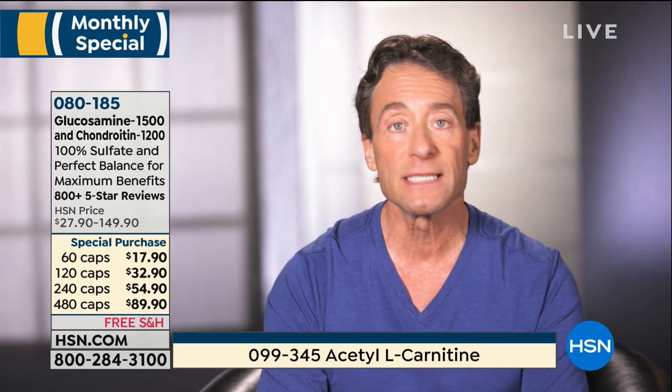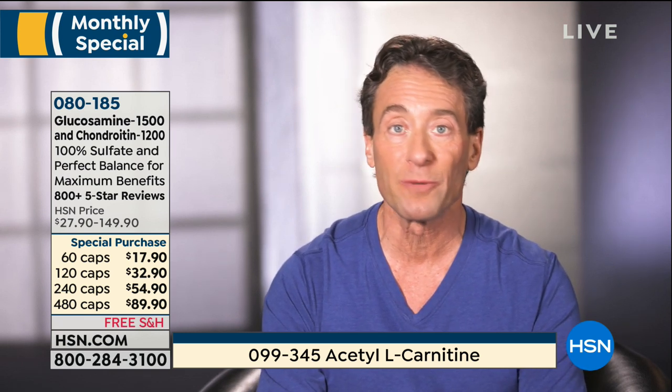Acetyl L-carnitine — that's the central molecule for all fat-burning metabolism. Also, because it's in the acetyl L-carnitine form, it's also among the most important molecules you could have to support healthy brain function.